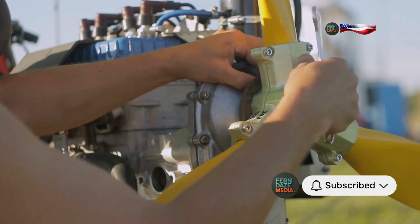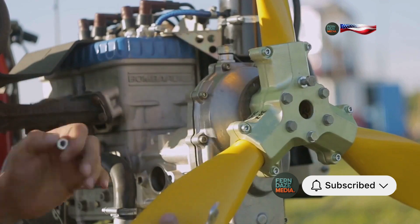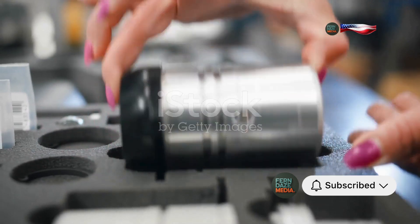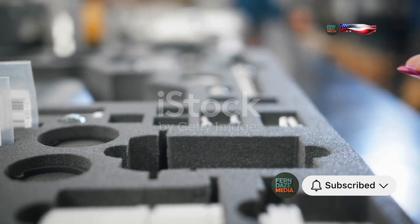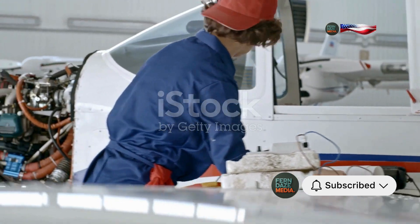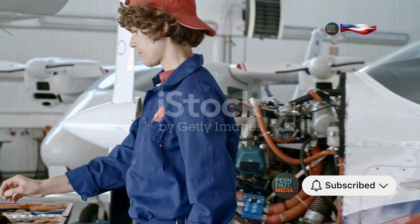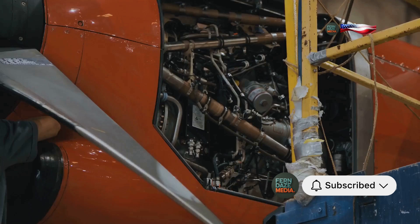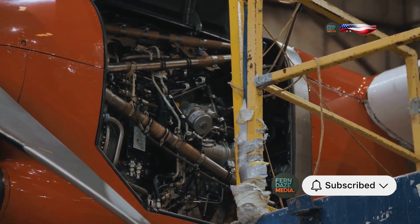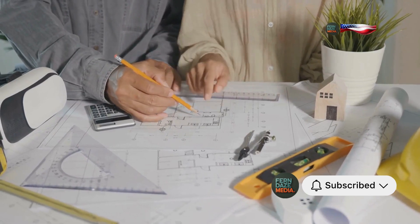Schilling, with her sharp mind and hands-on experience, quickly diagnosed the issue. During World War II, the Rolls-Royce Merlin engines in the Spitfire and Hurricane aircraft were experiencing a critical problem. When pilots performed negative G maneuvers, the engines would flood with fuel, causing them to stall at the worst possible moments. This was a significant issue that could mean the difference between life and death in aerial combat. Schilling realized that a simple yet ingenious device could solve the problem. She was known for her no-nonsense approach and her ability to think outside the box.